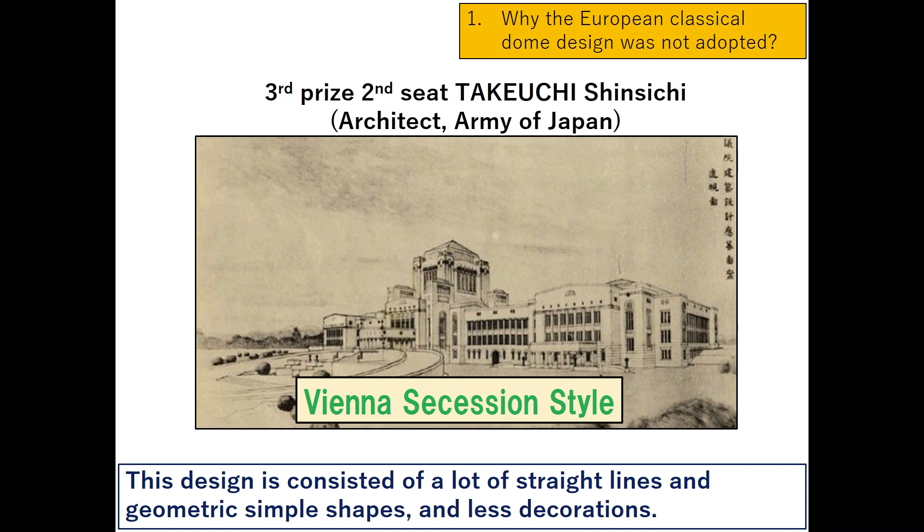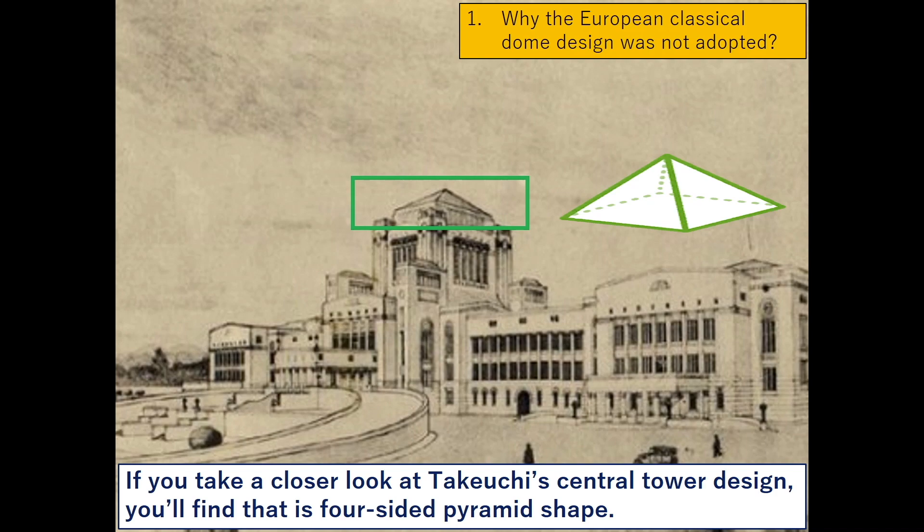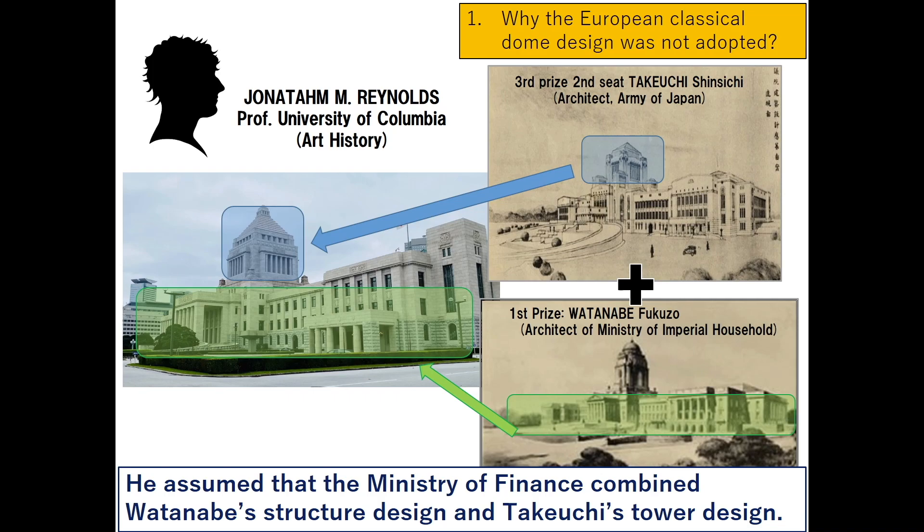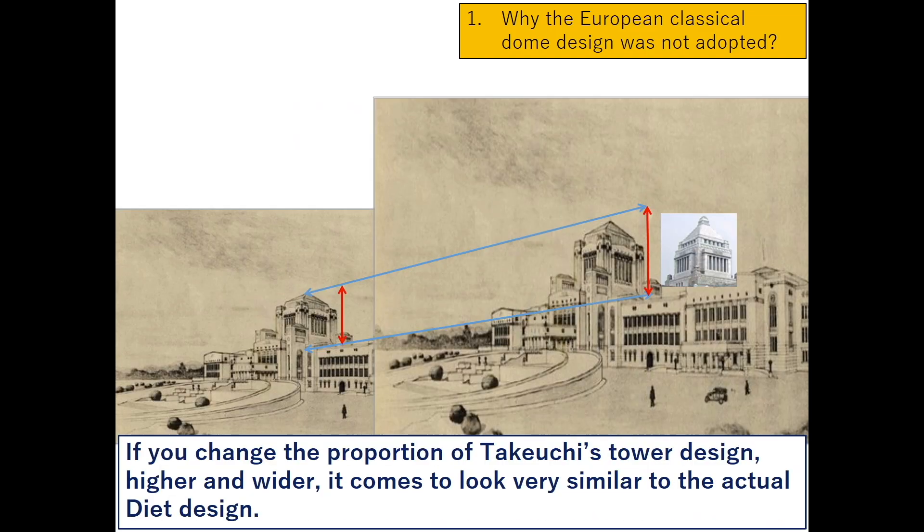This design consists of straight lines and geometric simple shapes with fewer decorations. If you take a closer look at Takeuchi's central tower design, you'll find it is a four-sided pyramid shape. Professor Jonathan Reynolds of Columbia University, a specialist of Japanese architecture, assumed that the Ministry of Finance combined Watanabe's structural design and Takeuchi's tower design.